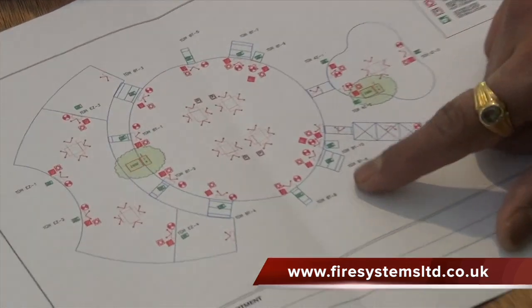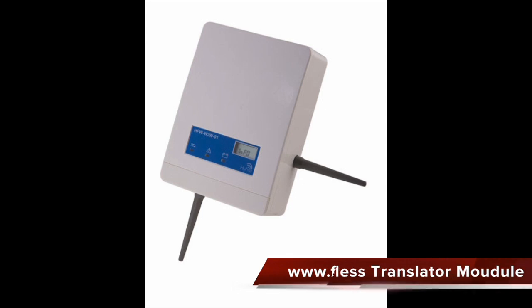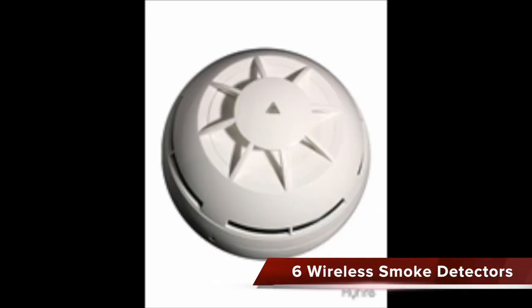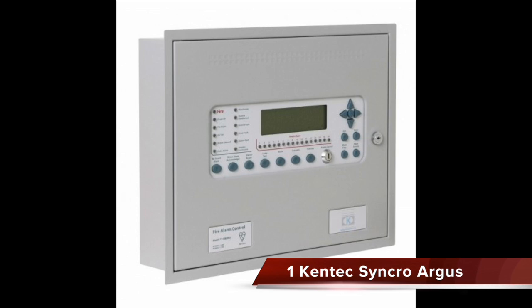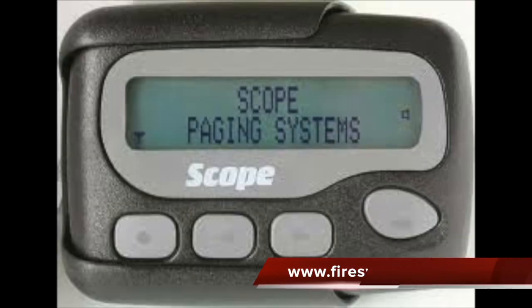The equipment used on this project is as follows. We used the Hi-Fi range of wireless fire alarm equipment: one enhanced dynamic translator capable of handling 126 devices, two expander modules with dynamic capability to link to the translators, 22 wireless manual call points, six wireless smoke detectors, 22 wireless sounder beacons, one Kentec Synchro with Argos protocol, and one scope paging system with three pagers.